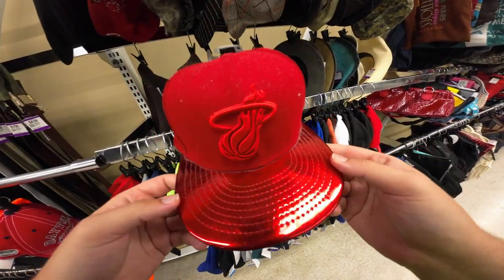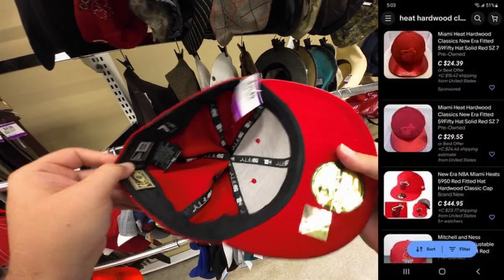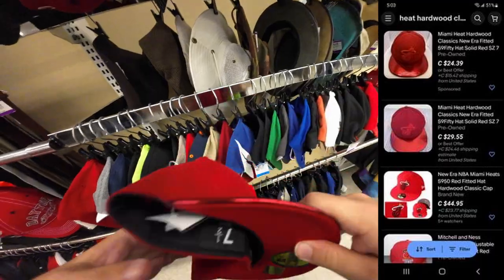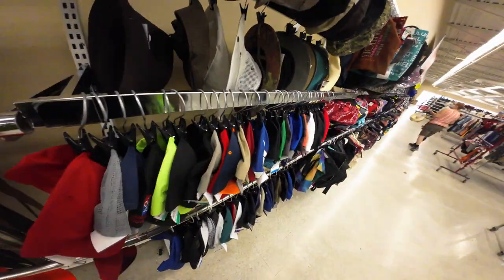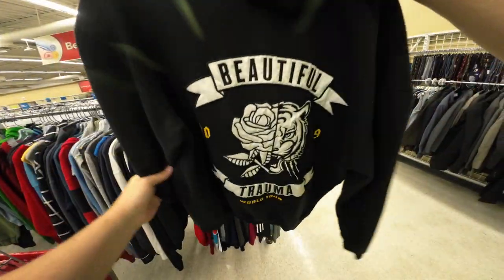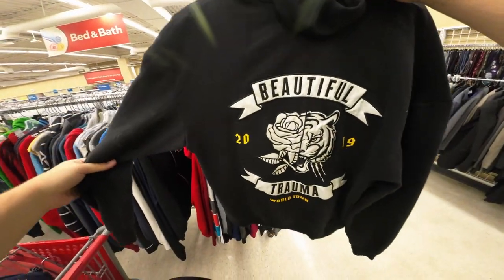This hat's pretty cool — New Era Hardwood Classics fitted. It's only a size seven and a half, which is pretty small, and it's $11.